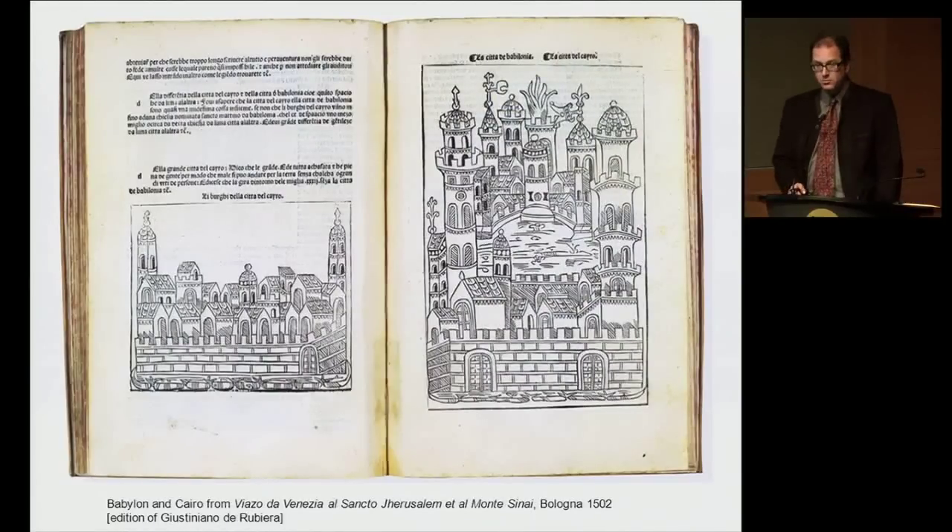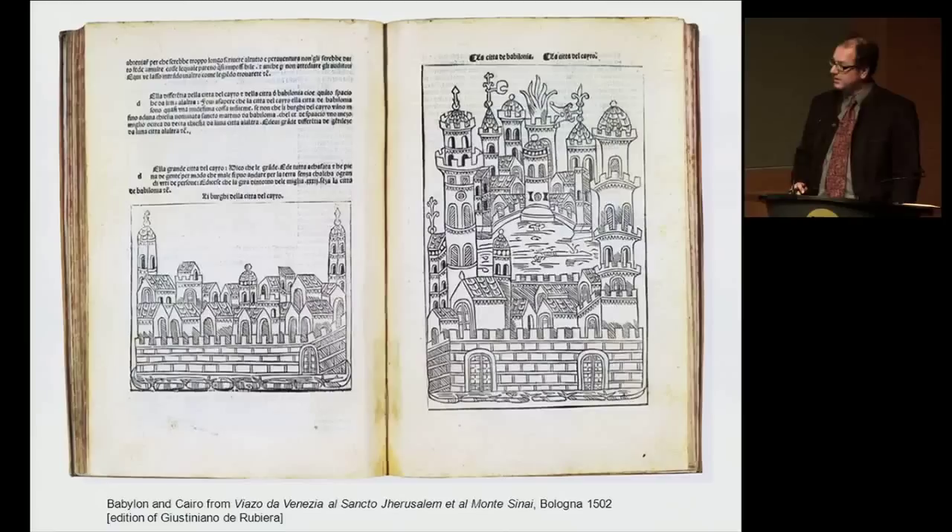Much more widespread were images that were printed. The Ptolemy you just saw was a manuscript, a very expensive object. Much more widespread were printed city views which accompanied pilgrimage narratives. This is a particularly popular example which went through 16 different editions in 100 years — a very widely spread idea of what a city like Cairo looked like. The city was divided into two: Babylon, the ancient city developed around the Roman fortress of Babylon, and the city of Cairo itself, with perhaps some of the earliest representations of minarets.